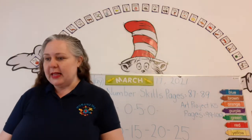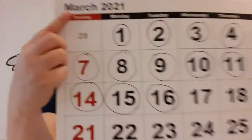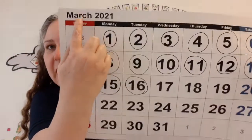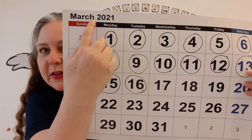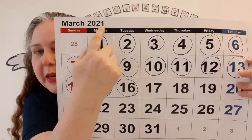Now let's get out our calendar. Do you remember our calendar? We're learning all about calendars this month. Look up here on the top of the calendar — it says March, and there's the year 2021.